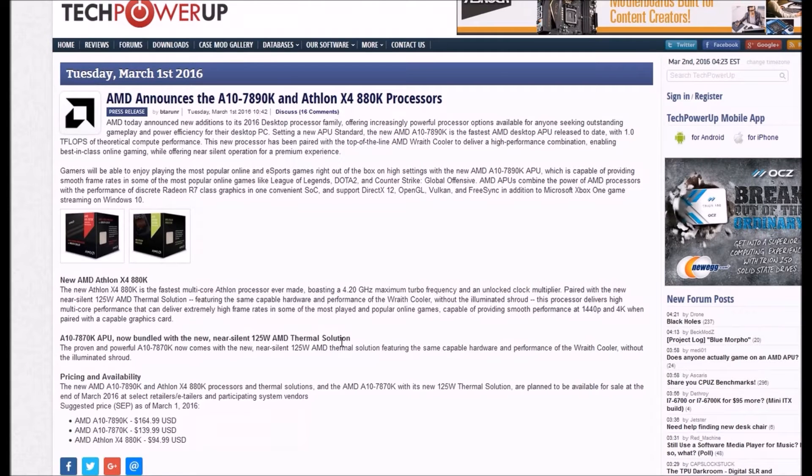Hi guys, welcome back to Elitech Media. So finally, AMD announces the A10-7890K and Athlon X4 880K CPUs.